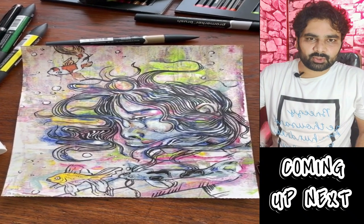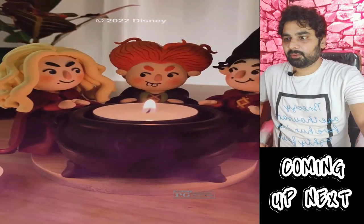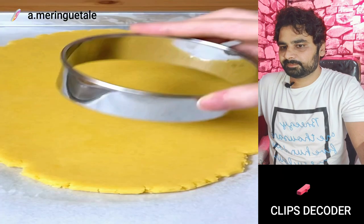Hello everyone, welcome back to another episode of our channel. Let's see what's in our magic box today — it's very interesting stuff. Yummy rabbit and a tattoo. Let's start!